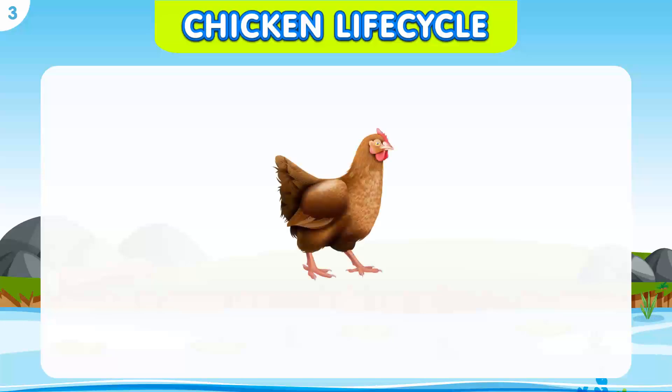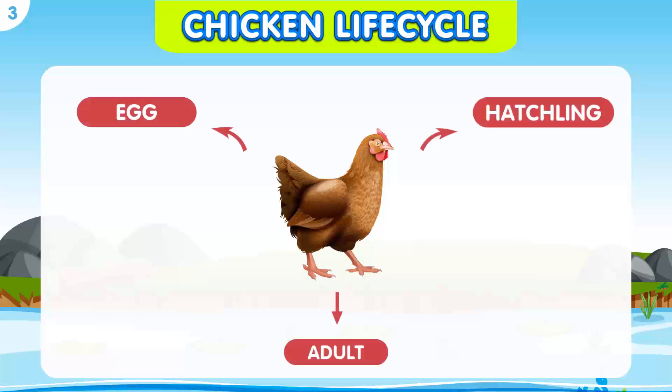Now, let's see the life cycle of a chicken. The chicken life cycle has three stages: egg stage, hatchling stage, and adult stage.